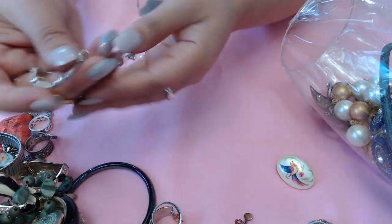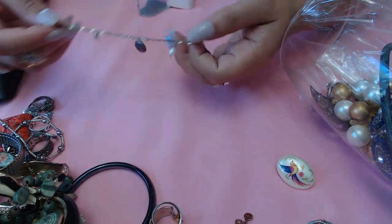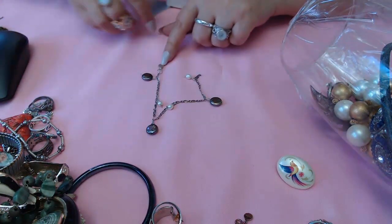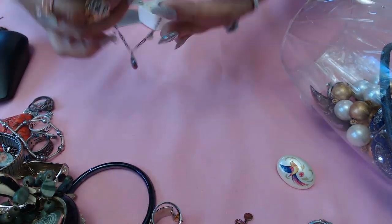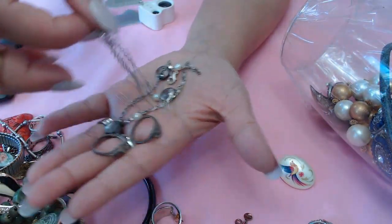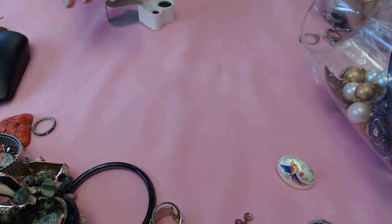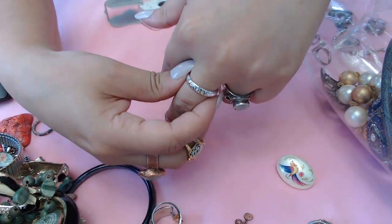This bracelet looks silver as well - I'll check the clasp. I'm getting a lot of silver pieces in here, guys. This one should be silver too - it has real pearls. The clasp says 925, so we have a silver pearl bracelet! All of these need to definitely be tested and I'll let you guys know in the next video. I didn't realize there was so much silver in this jar.